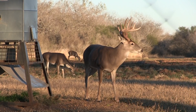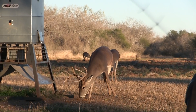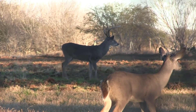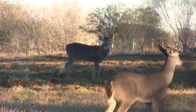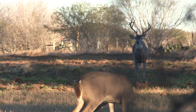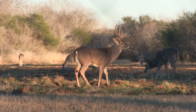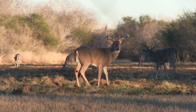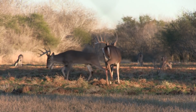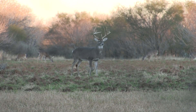It's our second afternoon and what a sit. This dandy shows up and gets a pass as we know there are better bucks in the area. More bucks show up — what a great way to spend the afternoon. Of course, the bigger bucks seem to stay clear of the feeder. We have our fingers crossed.